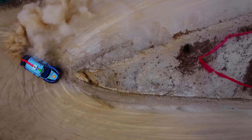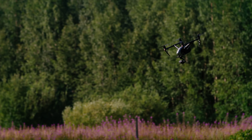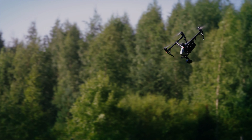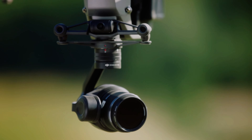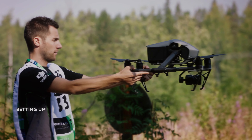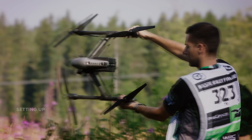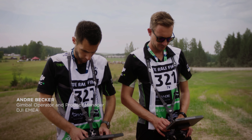DJI has been at the forefront of the drone industry for a long time, producing high-quality drones used for various applications, including aerial photography, videography, and even search and rescue operations. One of their most popular models is the DJI Inspire 3, which has been widely used in the motorsports industry. Let's dive into the DJI Inspire 3 features for motorsport.